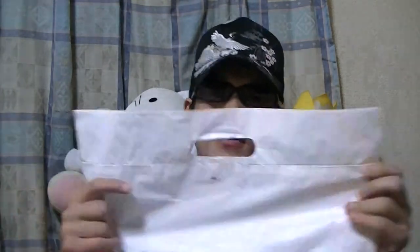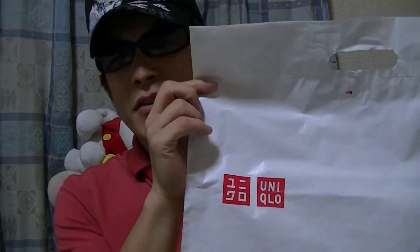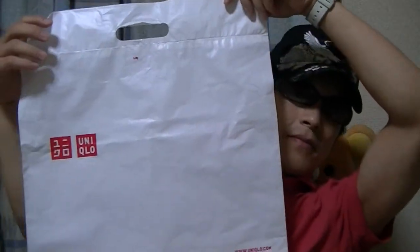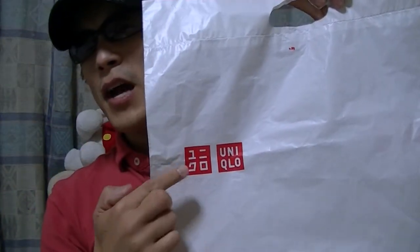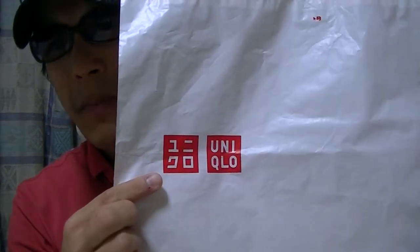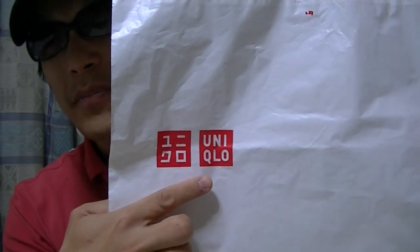A couple of days ago, I bought this polo shirt at Uniqlo. Do you know Uniqlo? Well, Uniqlo is one of Japanese clothing stores, and its branches are in some other countries such as the US, the UK, and so on. This is the shopping bag of Uniqlo — white and red colors. This is Uniqlo in Japanese, and this is Uniqlo in English.